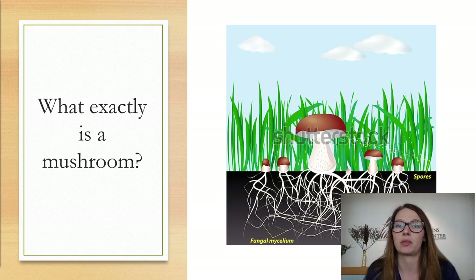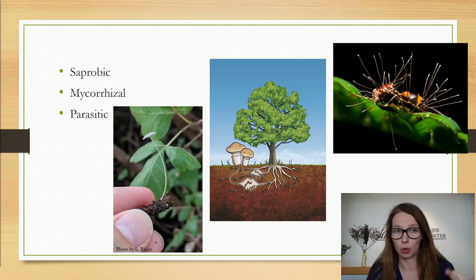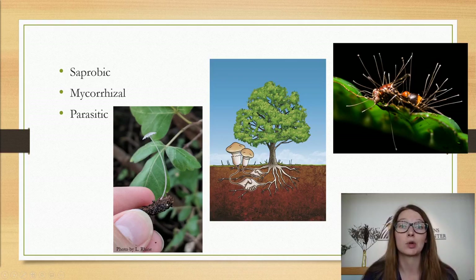So what are these mushrooms doing where they're growing? They take on three major ecosystem roles. The first is saprobic, meaning they're decomposing organic matter. The second is mycorrhizal, where they have really intimate and special relationships with trees and other plants. And the third is parasitic, which can include parasites on insects, plants, and even on humans. In the case of morels, there is some back and forth in science right now about whether they're truly mycorrhizal or actually saprobic — whether they're decomposing organic matter or whether they have relationships with certain kinds of trees.